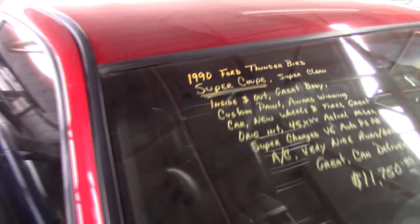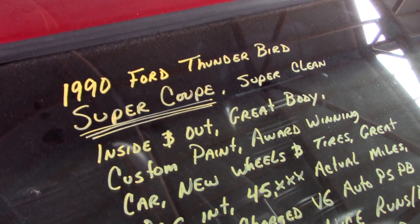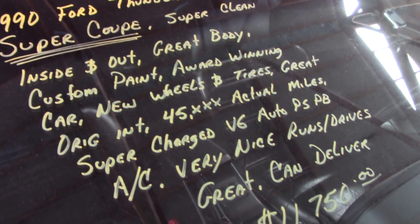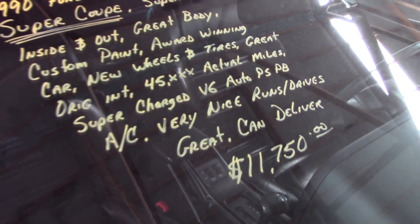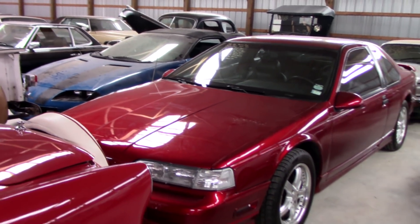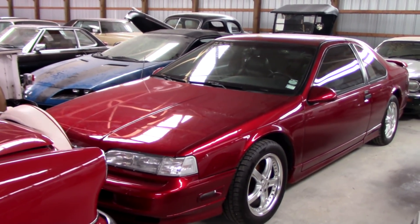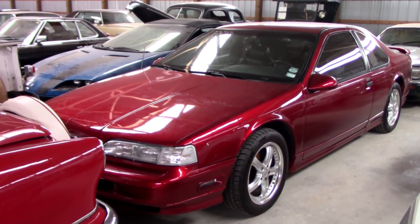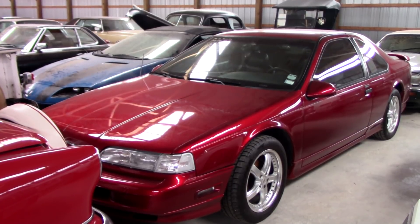Let's go ahead and check out the specs on it. It's a 1990 Ford Thunderbird Super Coupe with 45,000 actual miles, priced at $11,750. Anyway guys, I just thought you'd like a look at that one — I don't really come across these very often, and to find one with that low mileage is pretty awesome. As always we do appreciate you watching and commenting, and we'll see you in the next one.